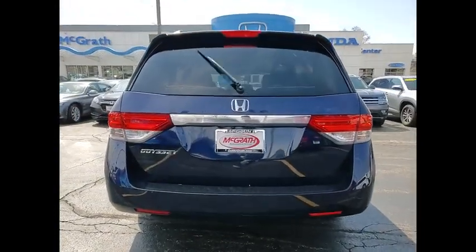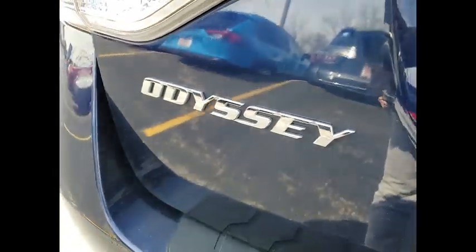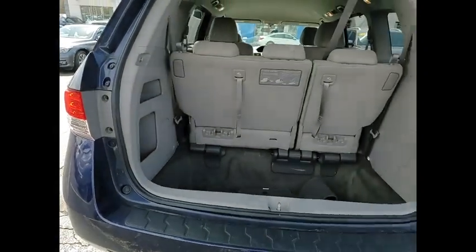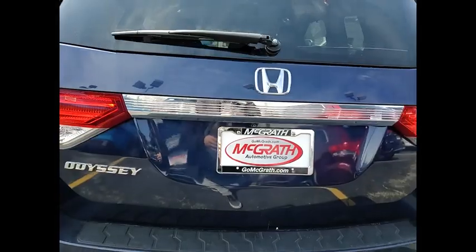Tire pressure monitor, heated mirrors, aluminum wheels, rear spoiler, brake assist, traction control, stability control, daytime running lights, engine immobilizer, driver and eliminated vanity mirror.